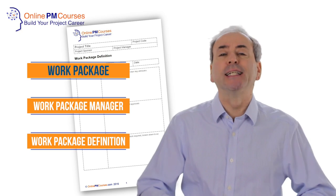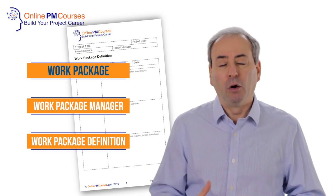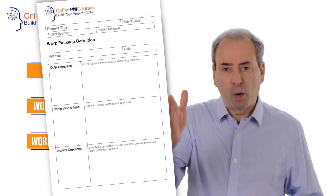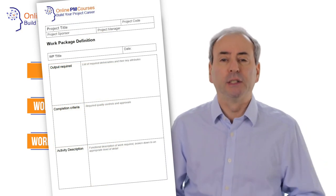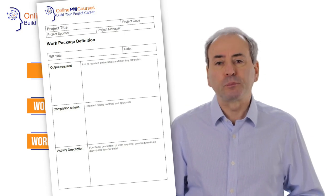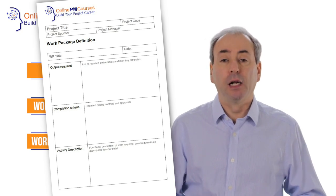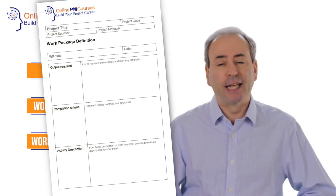Those work package descriptions set out what you as project manager expect of your team member, your work package manager. It sets out the required work and the standards. It sets out the time scales and the resources that are available. It might give some measure of background as well, and it'll also give the authority to the work package manager to complete the task according to whatever guidelines you set out.